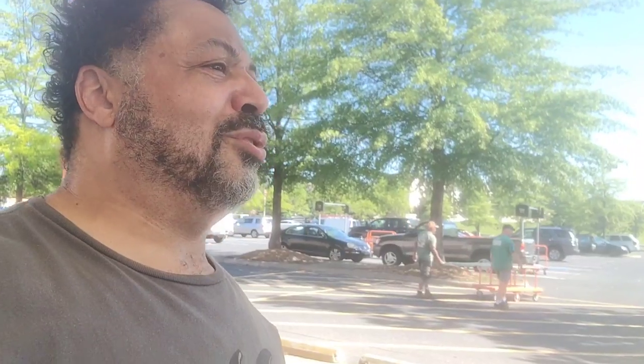Good morning, good people. Mark Holmes here, and as always, I want to thank you all for watching and being part of Joe Boo's Day Job.